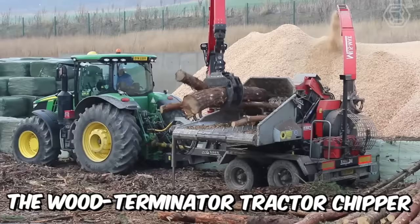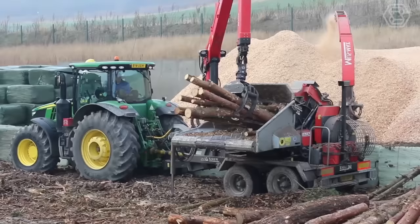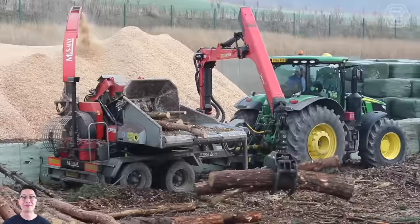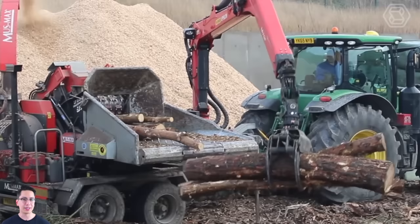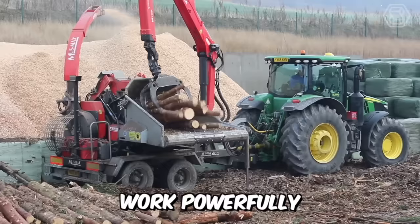The Wood Terminator Tractor Chipper that comes with the new John Deere tractor is a dynamic and flexible business solution. This is the brainchild of a brand that offers cost-effective solutions for farmers and foresters. The one-piece planetary gears and drives of their machinery are powered by oil engines and a closed-loop hydraulic unit, making all the machines' mechanisms work powerfully and, at the same time, very smoothly.